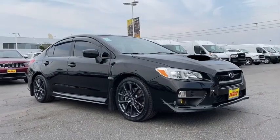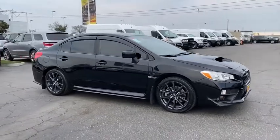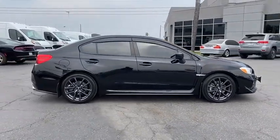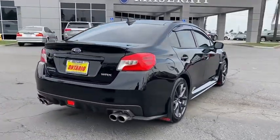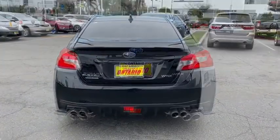Looking for the right vehicle? Check out the 2016 Subaru WRX. The Subaru WRX is built with performance in mind. Not only does it provide corner-hugging ability and power galore, but it also provides fantastic fuel efficiency. Plus, you get the dependability that we've come to expect from a Subaru.